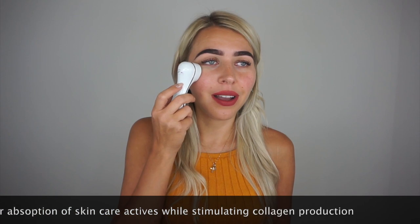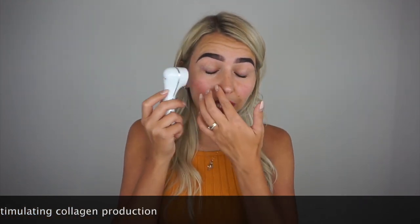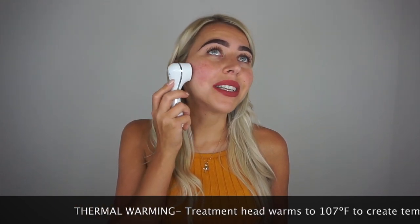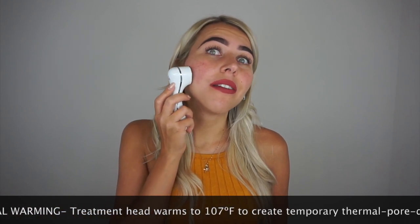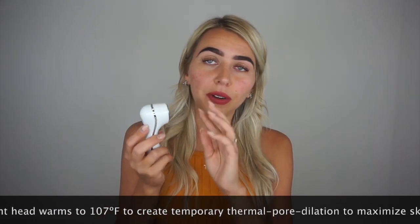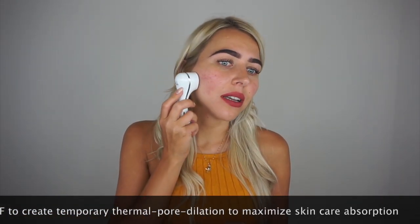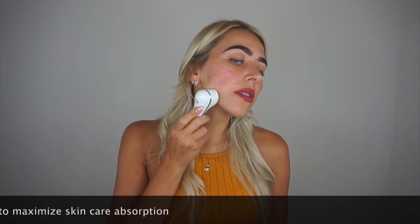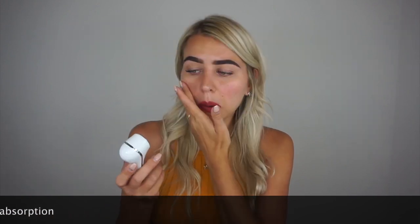I can definitely feel it especially closer to my nose — I feel like I'm going to sneeze because it tickles. I'm getting a very warm sensation. I can feel that something's happening because my skin is feeling very, very warm. They say to use it until the cream is absorbed — and I think it's absorbed already. Oh my god, there's no layer of cream on my skin. That was very quick.